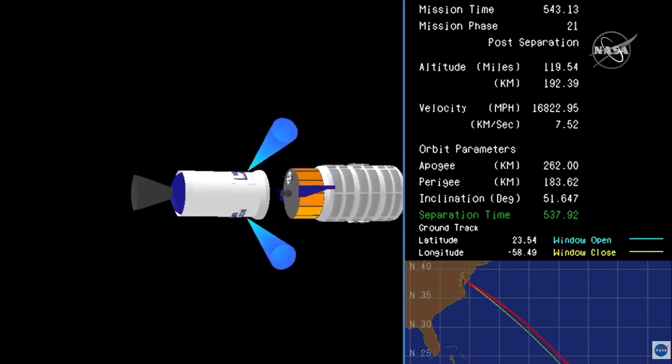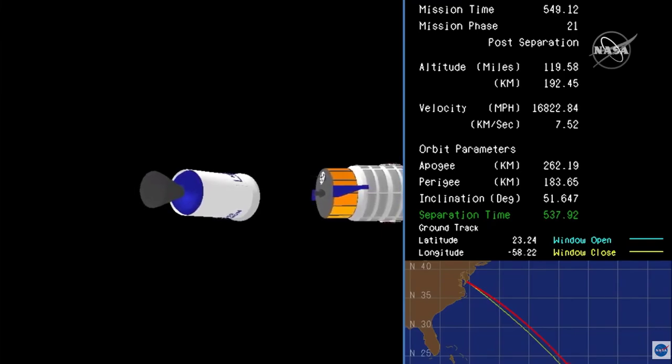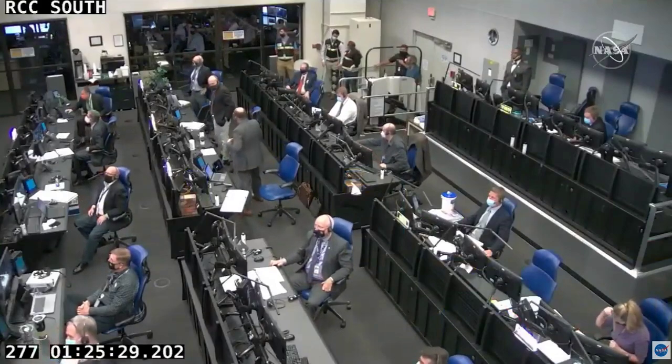Cygnus separation confirmed. The SS Kalpana Chawla well on its way to the International Space Station. Seacam initiated. Attitude nominal.